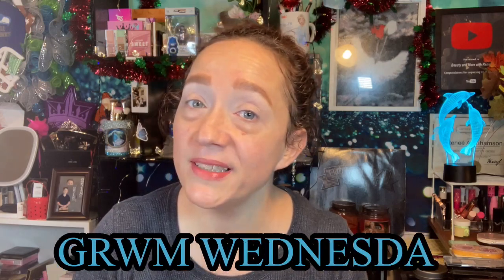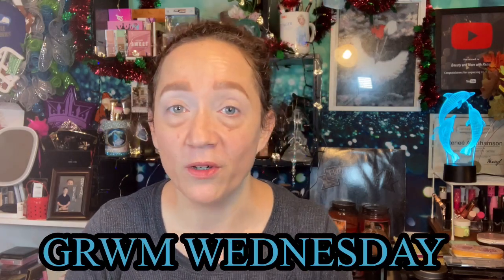Hey guys, welcome back to the channel. If you're new here, welcome to the channel. My name is Renee. Thank you so much for clicking on the video. I appreciate you being here and welcome to Get Ready With Me Wednesday. I do this every week with my girl Kat.